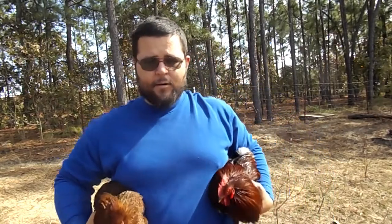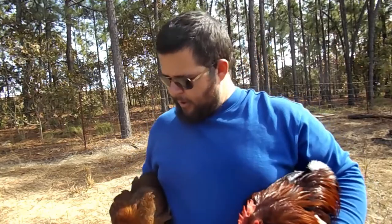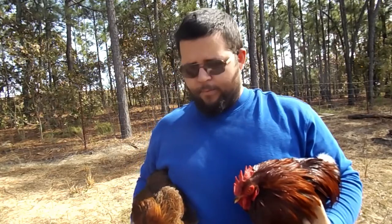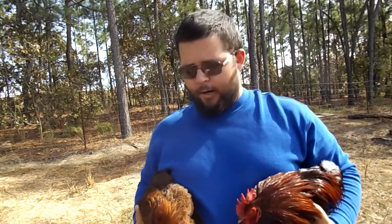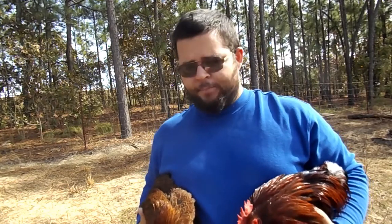These here are a pair of Cochin Bantams and they're only about four pounds or so. They lay a small white egg. Cochins as a breed, both the standard and the Bantam, are known to be very broody birds — they like to hatch out chicks.